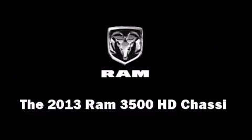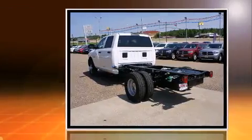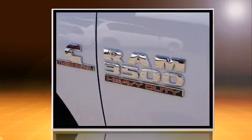Come test drive this 2013 Ram 3500 HD chassis. Top features include air conditioning, a tachometer, fully automatic headlights, turn signal indicator mirrors, and one-touch window functionality.